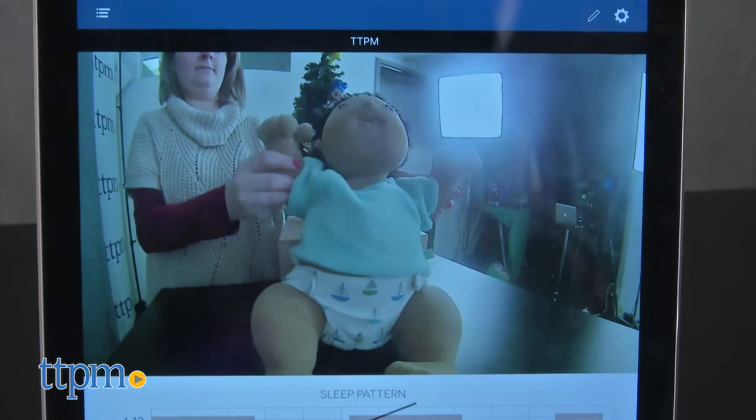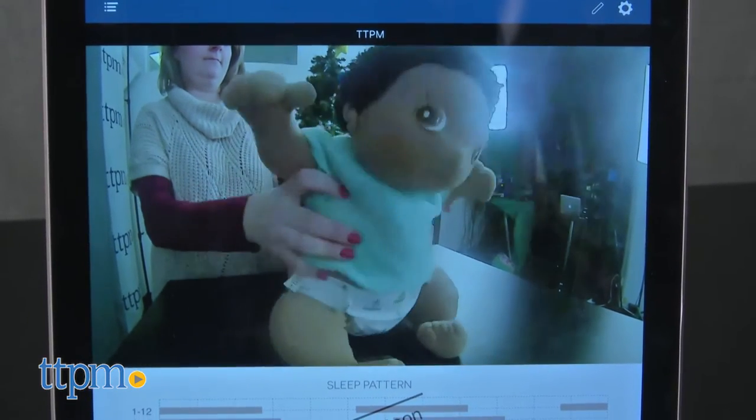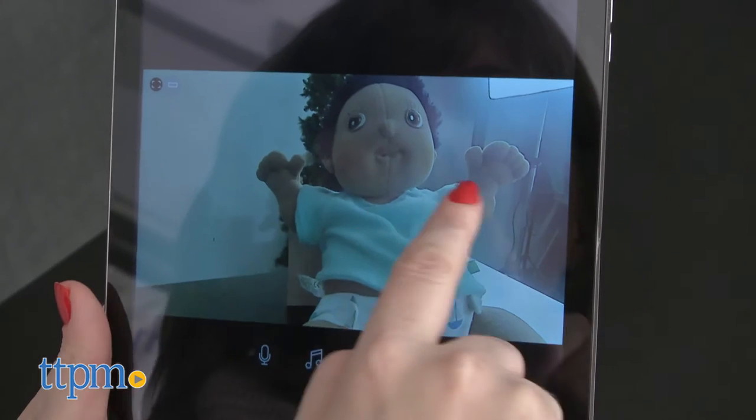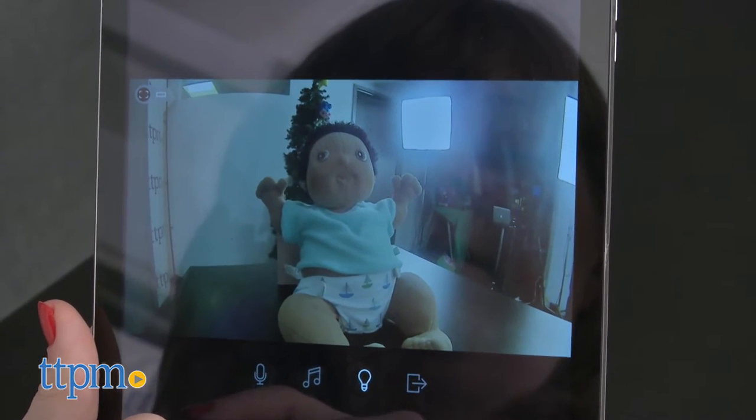This high-tech baby monitor actually does more than just monitor your baby. It's made up of three parts: a base unit, a parent unit, and the Tend Baby app, which is a free download on iOS and Android devices.